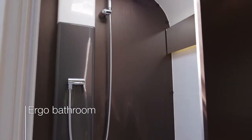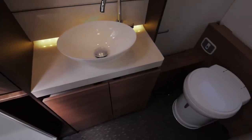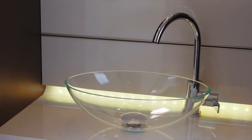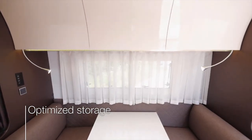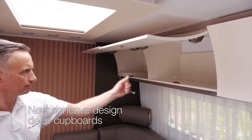The ergonomically designed Ergo bathroom is in a hotel style, with quality fittings. There is optimised storage throughout the caravan, including new concave design deep cupboards.